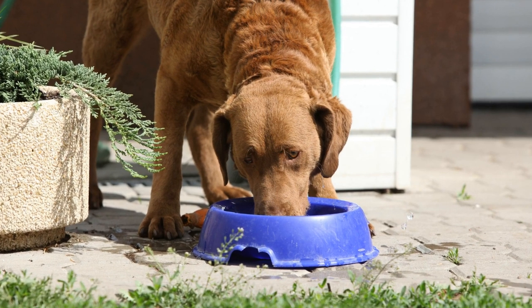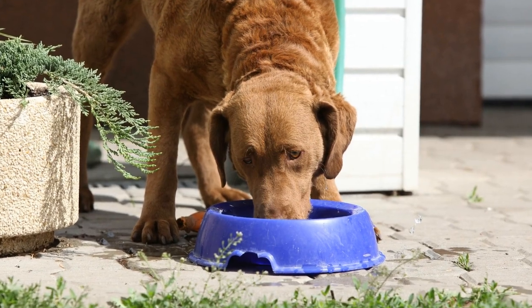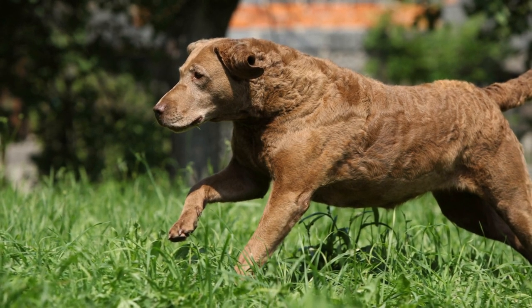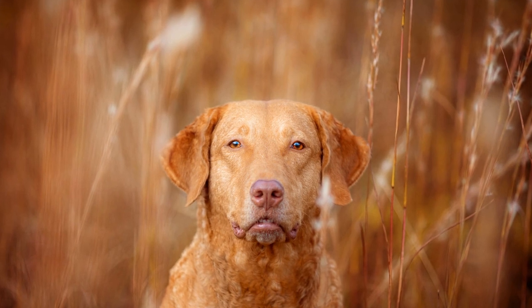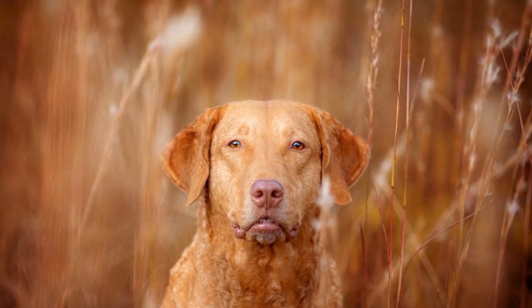Chesapeake Bay Retrievers are known for their shedding tendencies, but with proper care and maintenance, managing their fur can become much easier. Regular grooming, bathing, a balanced diet, exercise, and professional grooming can help keep their coat healthy and minimize shedding. Remember, shedding is a natural process, so embrace it while making efforts to keep your home clean and allergy-free.